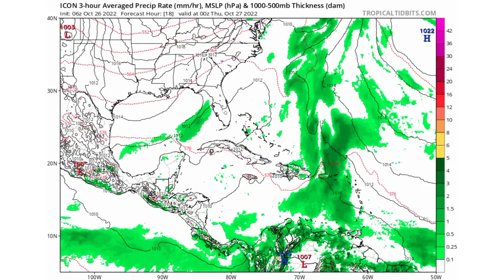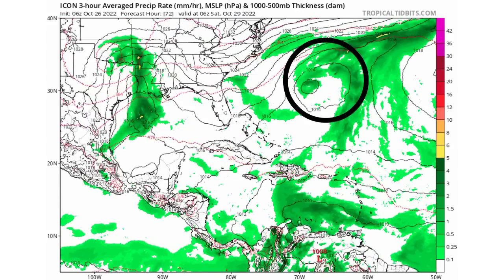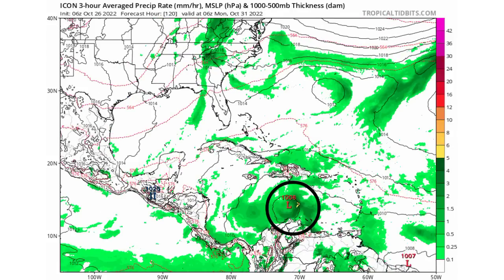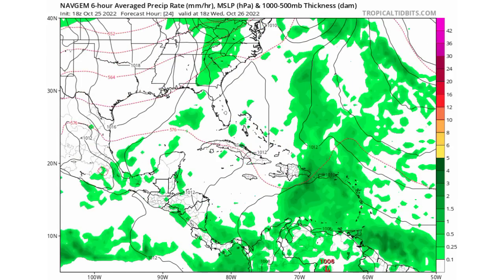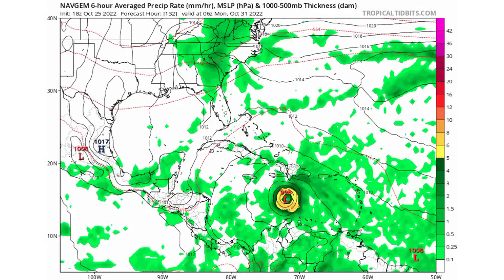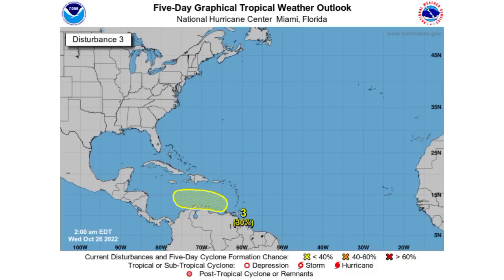ICON is expecting that there will be some development of that Atlantic disturbance. As for the Caribbean disturbance, ICON has the model expecting that we will certainly be seeing it trying to get itself together. The NAVGEM Navy model is not really expecting development of the Atlantic disturbance, but we do see that intensifying Caribbean system. All in all, we're having more models hopping on to the possibility of seeing development in the Caribbean, and at this point in time I think it is getting more likely, coupled with the fact that the National Hurricane Center now has an area highlighted where we could see that development happening.